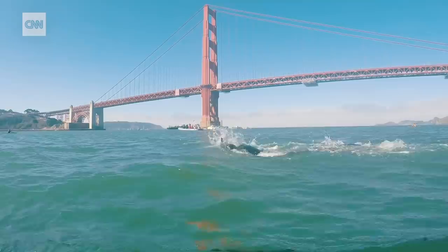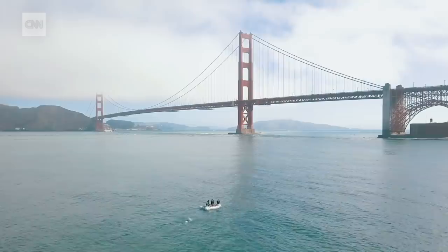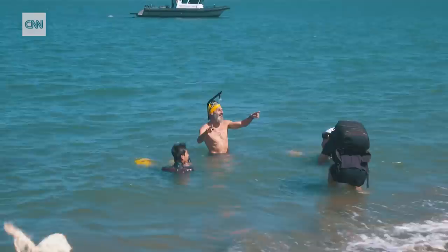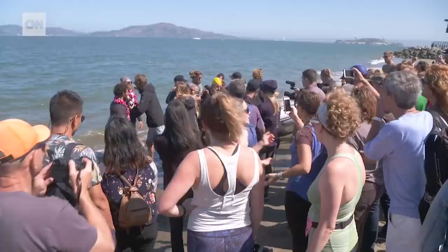After 80 days at sea and swimming 338 nautical miles, the Golden Gate Bridge provided the perfect backdrop for Ben's arrival in San Francisco. Now that I did it, it's even crazier than I expected. Celebrating their return to dry land and the completion of one of the longest field studies of ocean microplastics, Ben and his crew acknowledged there was still much more work to be done.